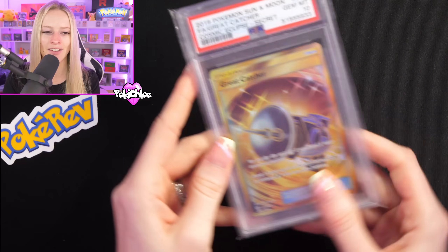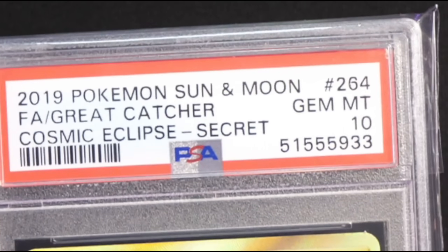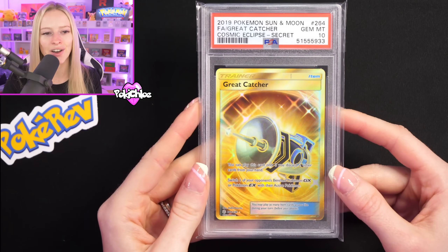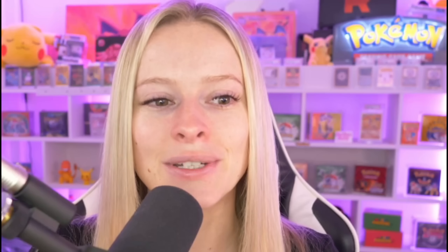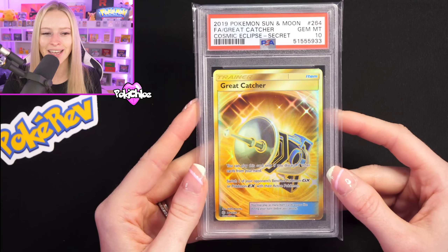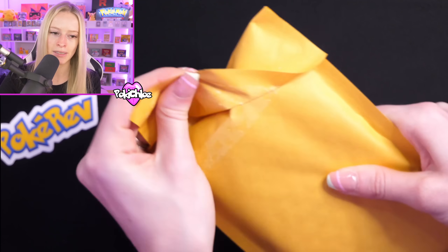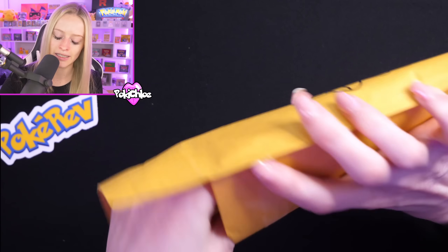Another PSA slab — we have got a PSA 10 Cosmic Eclipse Gold Great Ball Catcher Trainer card. Very, very nice. We love Cosmic Eclipse on the channel and we've opened a lot of that recently. Look how incredible that looks under the light. We're stacking up the PSA slabs.